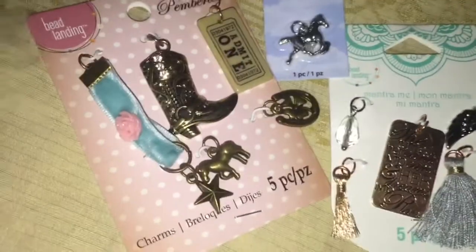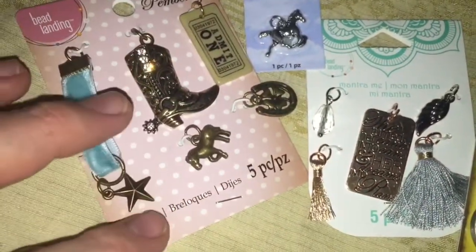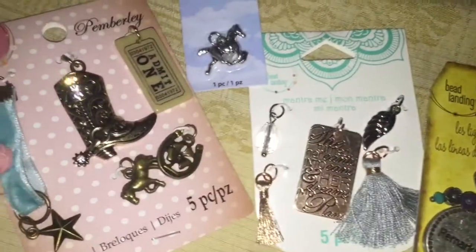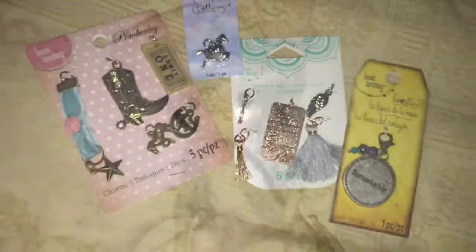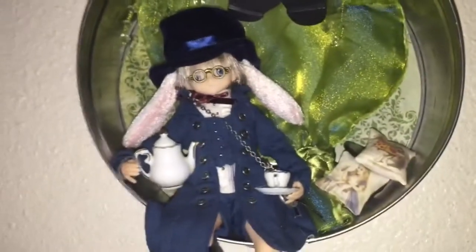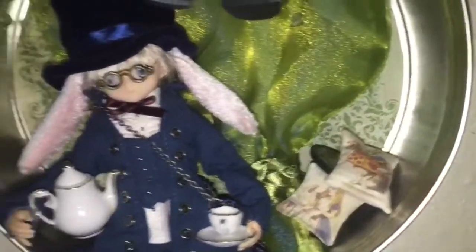Beginning with these charms that I bought today. I'm not gonna say anything else except that what he's getting me has to do with these charms and it also has to do with this channel. Maybe some of you have already guessed it, but I'm gonna have a big reveal when it arrives.